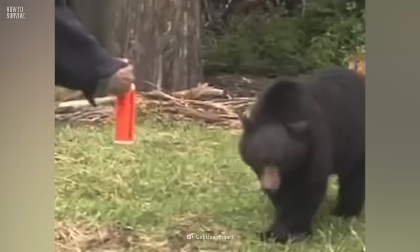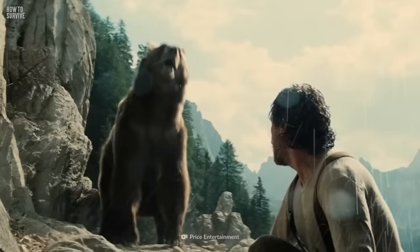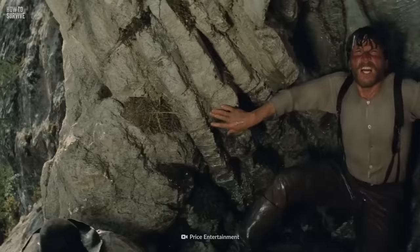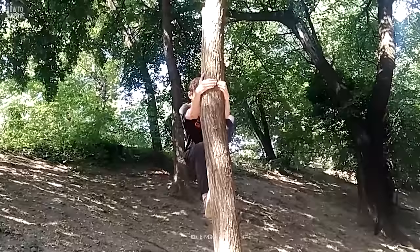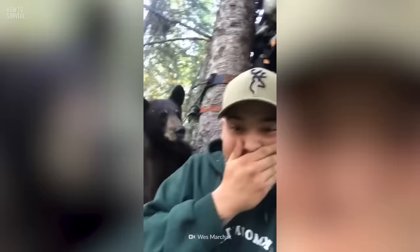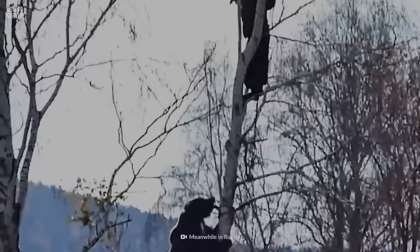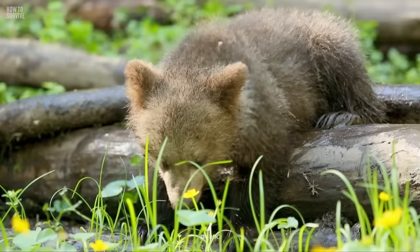Bear spray is a non-lethal alternative to firearms, making it a safer option for both you and the bear. But since you forgot it, you took off running and are now frantically looking for a place to hide. In a panic, you look to the trees for safety — but bears can climb trees. It's also important not to approach any bear cubs, no matter how cute their little ears are.